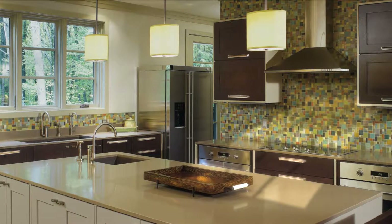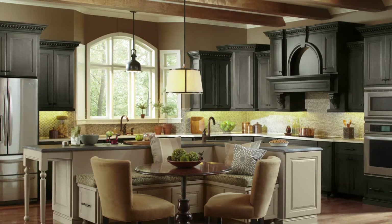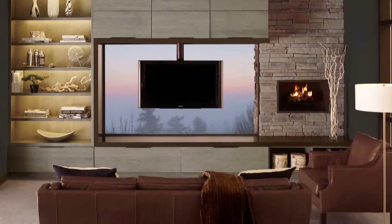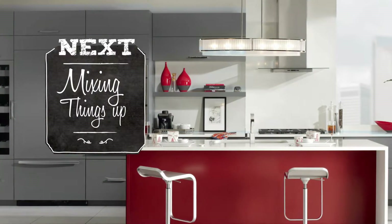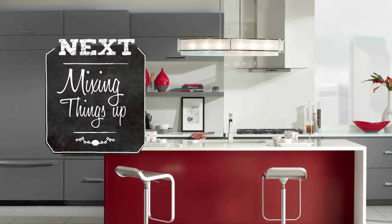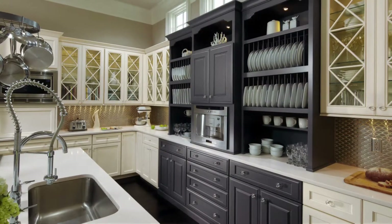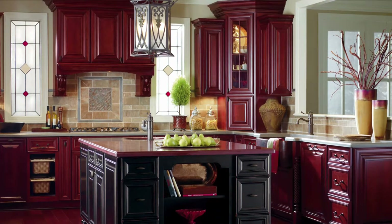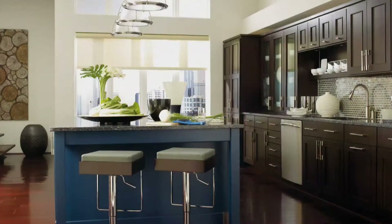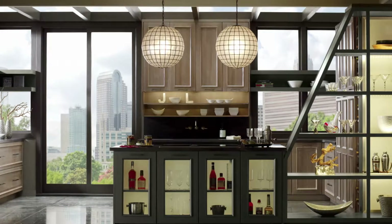With today's kitchen touted as the new American family room, keep in mind adjacent spaces and what coordinates well with your home furnishings. Mixing things up by combining contrasting or coordinating colors in the kitchen is a trend that homeowners and designers have embraced wholeheartedly. Consider a kitchen perimeter in one color, say your favorite wood stain, and then add an island in a painted finish.